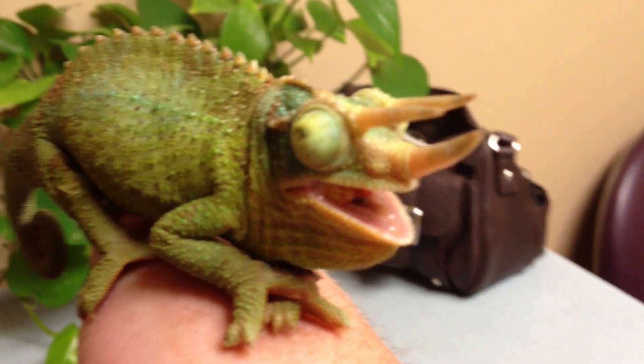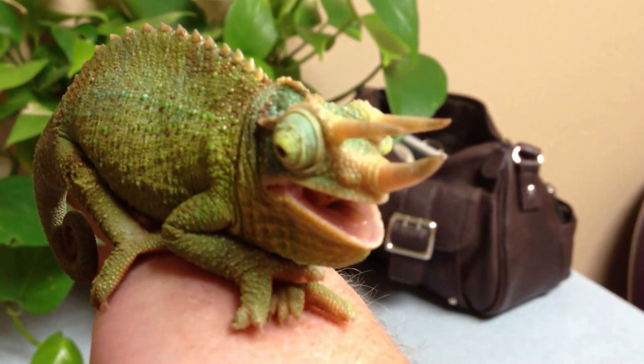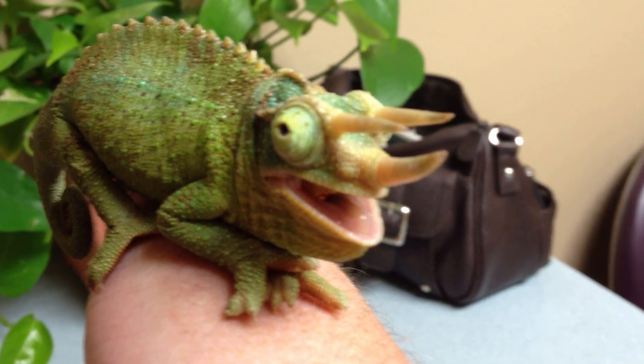He has upper respiratory tract infection. See what he's gasping right there? He's opening his mouth to clear the glottis so he can breathe a little bit easier.